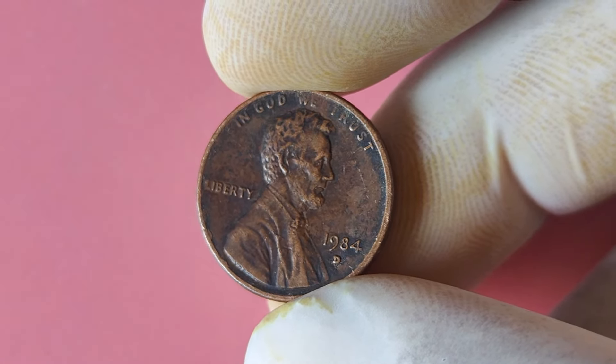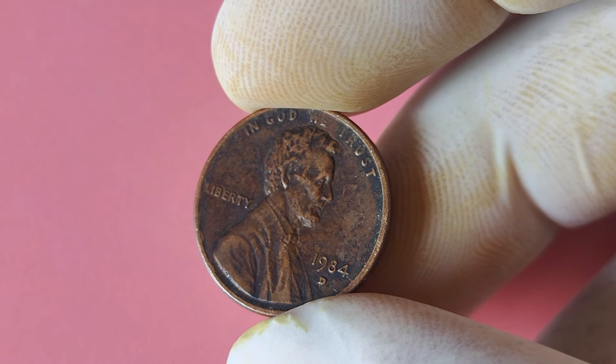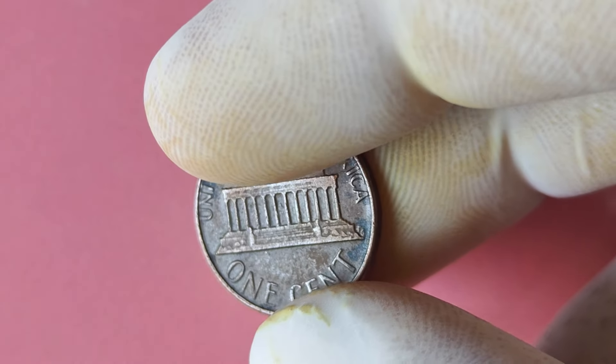So there you have it, folks — the 1984 Lincoln penny with a D mint mark that could make you a millionaire. Keep your eyes peeled and your coin collecting skills sharp, because you never know when you might come across one of these valuable treasures.